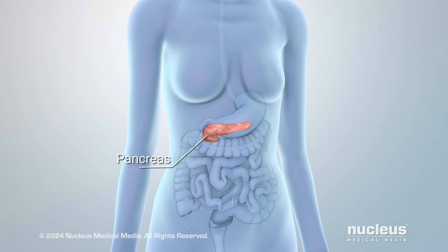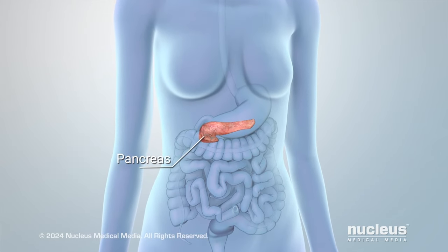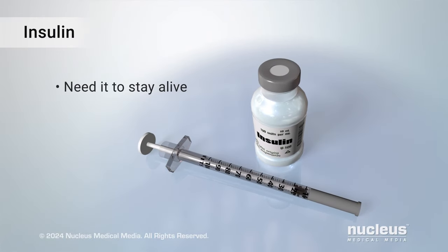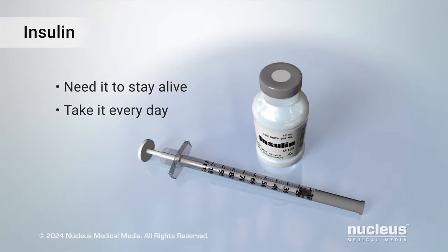In type 1 diabetes, your pancreas doesn't make enough or any insulin. Since you need insulin to stay alive, you will need to take it every day. It will replace what your body should be making.